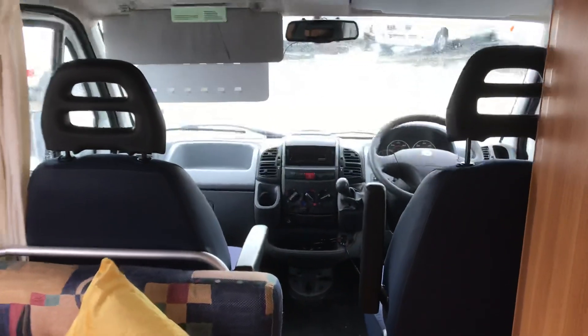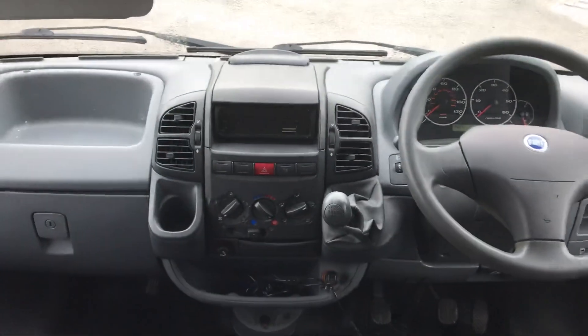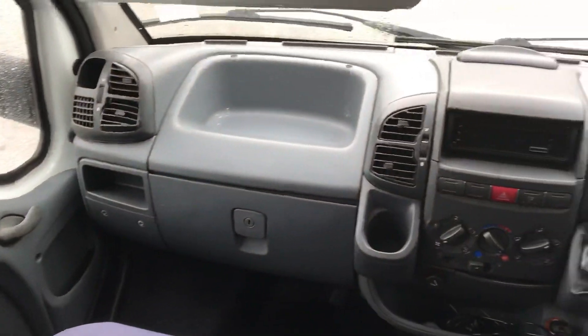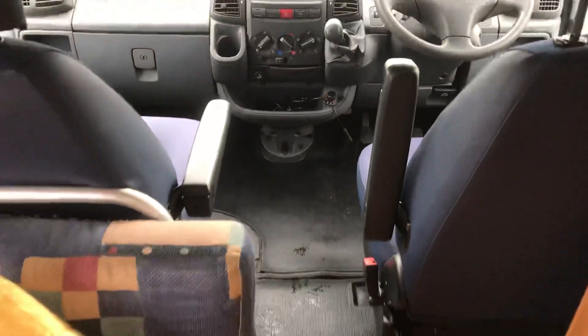Moving into the cab, there's a CD player, five-speed manual gearbox. Very well looked after, very clean and tidy, fully serviced, and just been MOT'd as well.